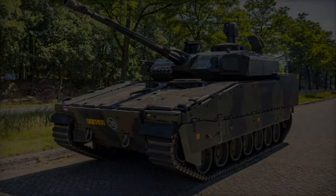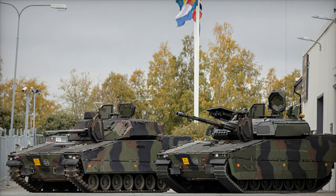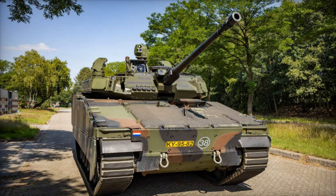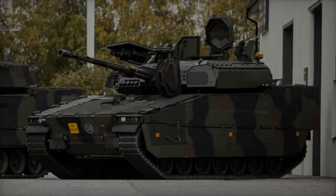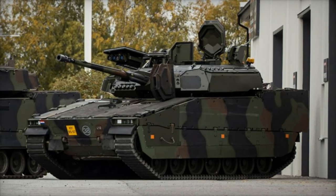Additionally, the CV9035NL features new subsystems, including an integrated missile launcher capable of carrying and firing two Israeli-made Spike anti-tank guided missiles. Notably, this model is the first operational vehicle within NATO to be fitted with the Elbit Iron Fist light decoupled active protection system, designed to intercept anti-tank rockets (ATR) and anti-tank guided missiles (ATGM).